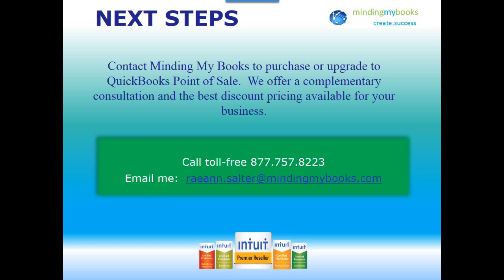This concludes our Point of Sale demonstration. We offer a complimentary consultation and the best discount pricing available for your business. And remember, not only do you get the same pricing and promos as purchasing directly through Intuit, you also get three free hours for setup and training per license purchased. And if you're currently using QuickBooks Point of Sale, we can run you a quote for the upgrade. Please give me a call at 877-757-8223 or email me at raeann.salter@mindingmybooks.com. Thank you so much for your time.